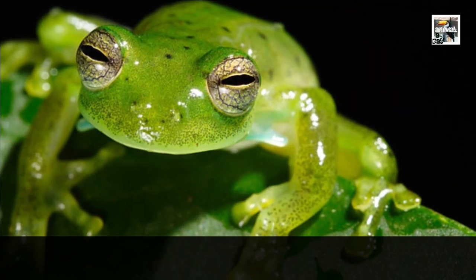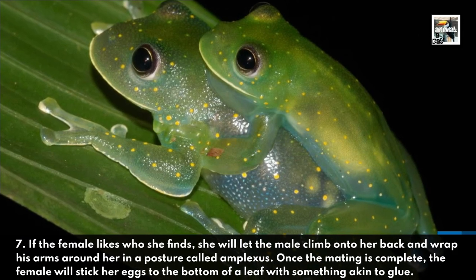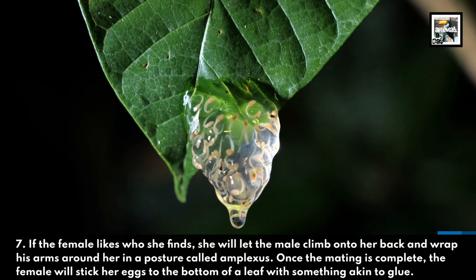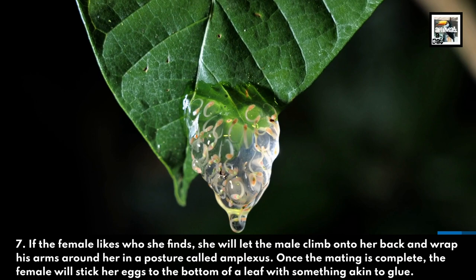7. If the female likes who she finds, she will let the male climb onto her back and wrap his arms around her in a posture called Amplexus. Once the mating is complete, the female will stick her eggs to the bottom of a leaf with something akin to glue.